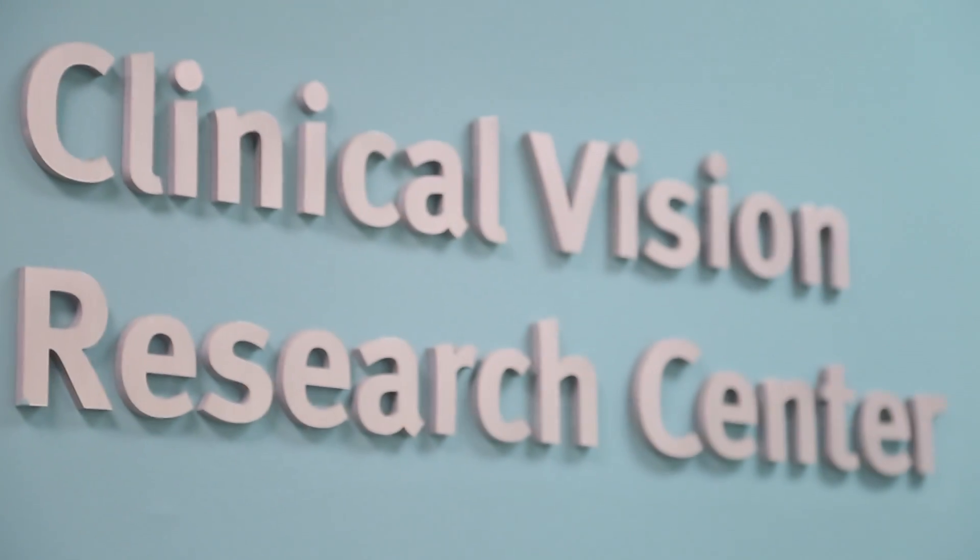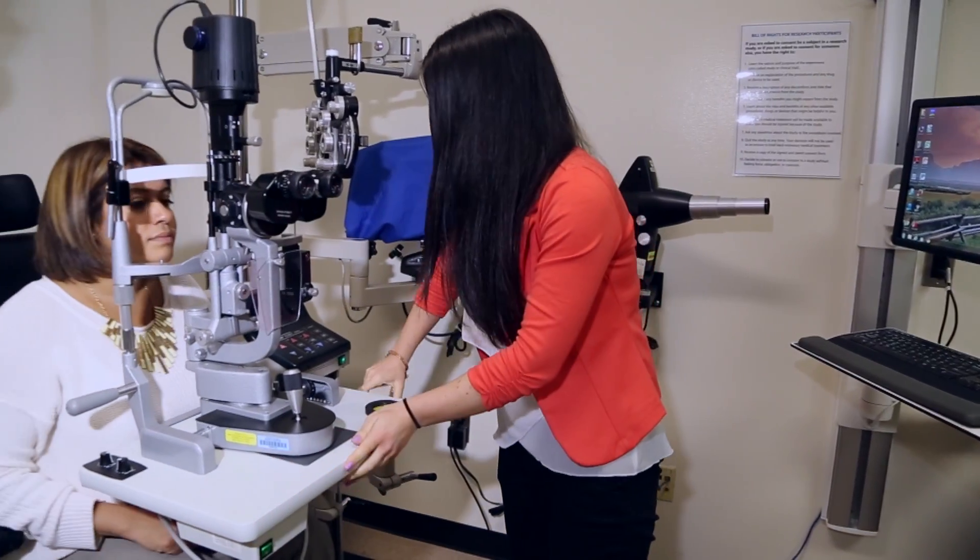The final part of the research effort at the college is our clinical research, which occurs mainly within our newly formed Clinical Vision Research Center, the CVRC. Clinical research closes the loop in the research effort and allows us to go from the laboratory to the bedside, so we can take information from basic research and apply it to therapies to treat the patients that come into our clinic.